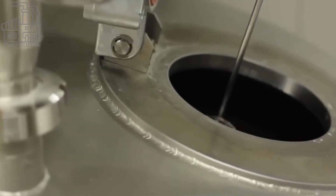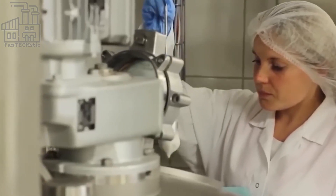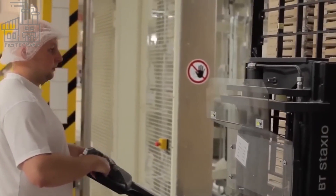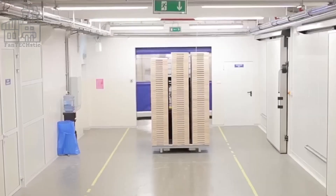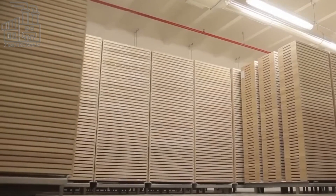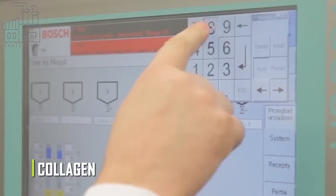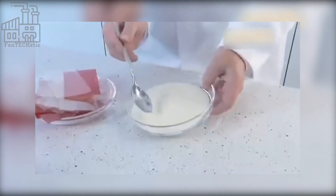Gelatin has perhaps the highest effect on the candy. It affects the texture, shelf life, appearance, and even how fast it dissolves in the mouth. Gelatin is extracted from a very important protein called collagen, found in tough areas of the body like bones, skin, hair, etc.